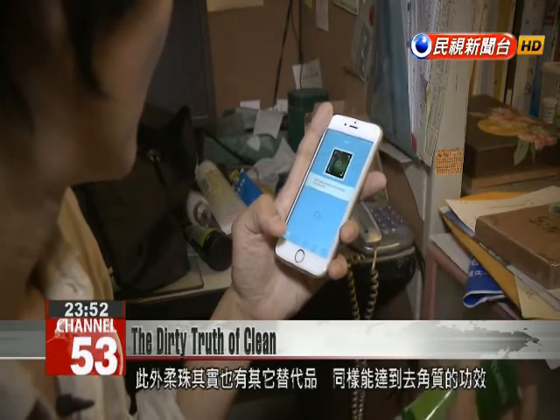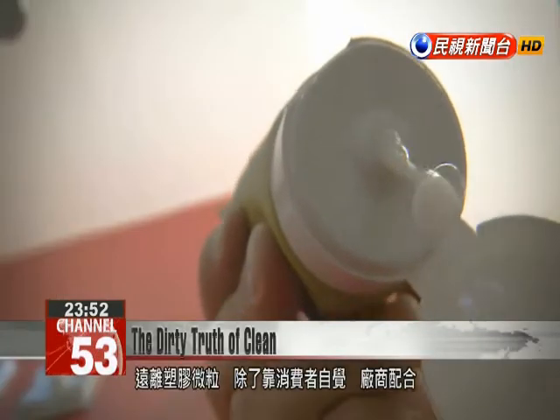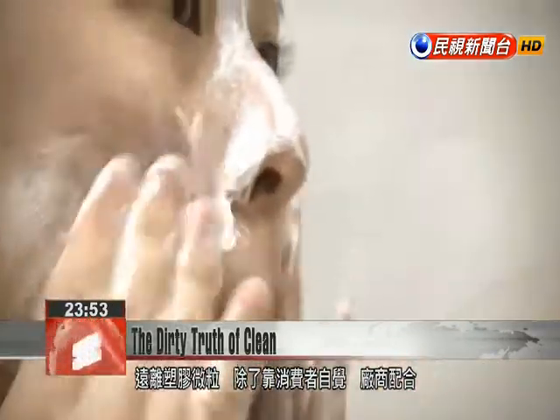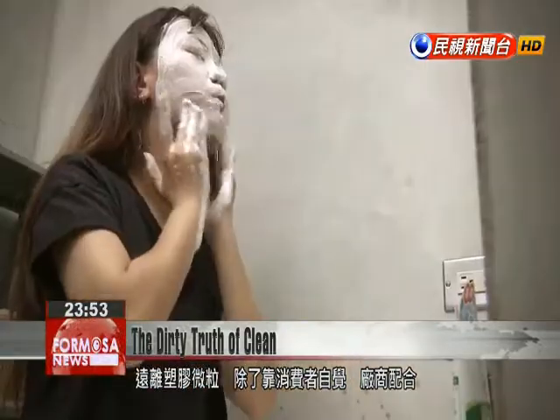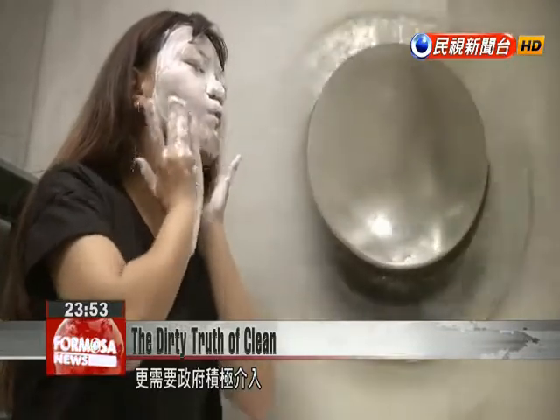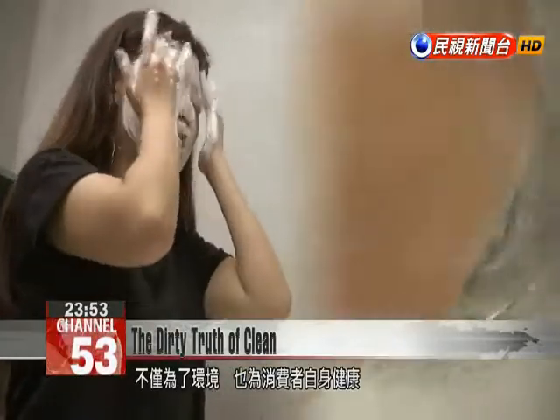There are other products without microbeads that can provide the same exfoliating effects — many chemicals can remove dead skin, and products derived from urea or alpha hydroxy acid are commonly used by dermatologists for exfoliation. Moving away from harmful plastic particles in cosmetics will require consumer awareness, producer cooperation, and the positive intervention of regulatory authorities to protect our natural environment and public health.